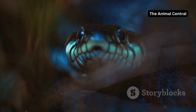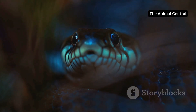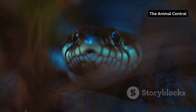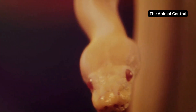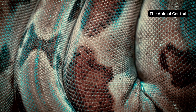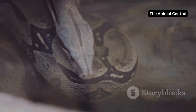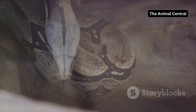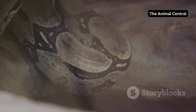First, the snake's eyes turn a milky blue colour, a sure sign that shedding is about to begin. This change in eye colour is due to a layer of fluid that forms between the old and new skin, temporarily impairing the snake's vision and making it more vulnerable to predators. These fluids act as a lubricant, easing the separation of the old skin from the new and preparing the snake for the next stage of shedding.